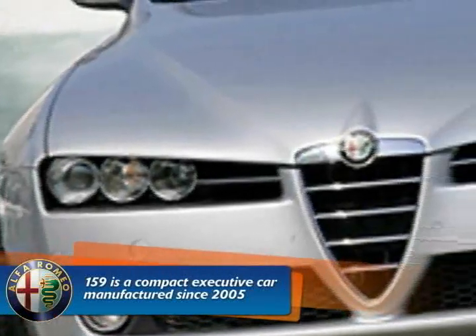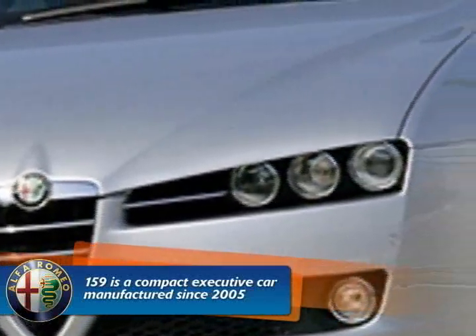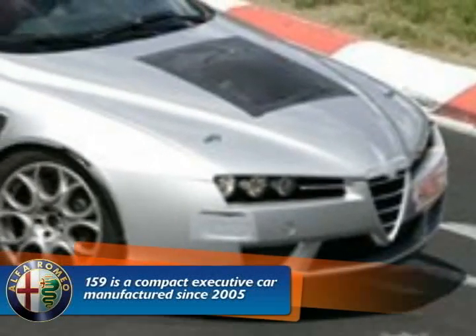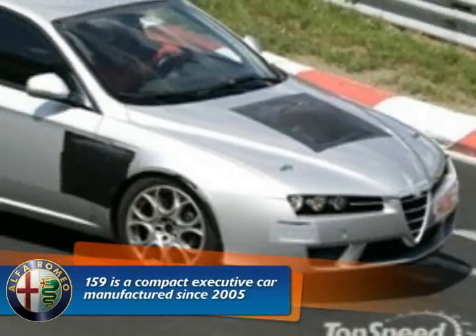The Alfa Romeo 159 is a compact executive car produced by Italian manufacturer Alfa Romeo since 2005. The 159 was introduced in production form at the 2005 Geneva Motor Show as a replacement for the successful Alfa Romeo 156.